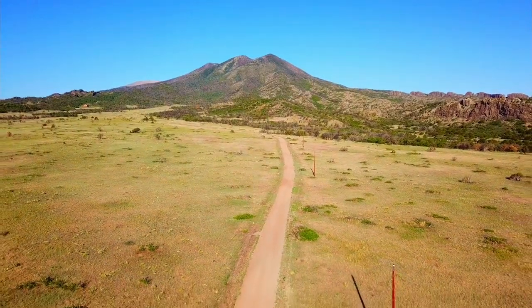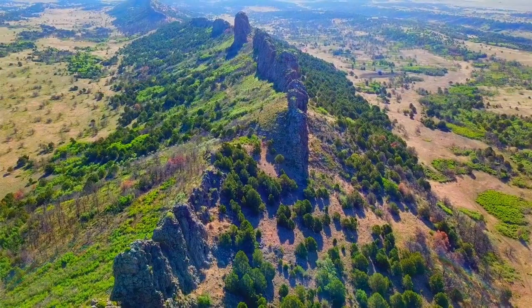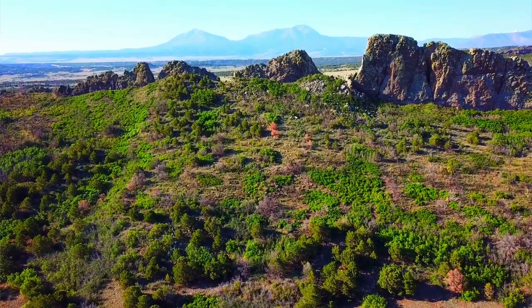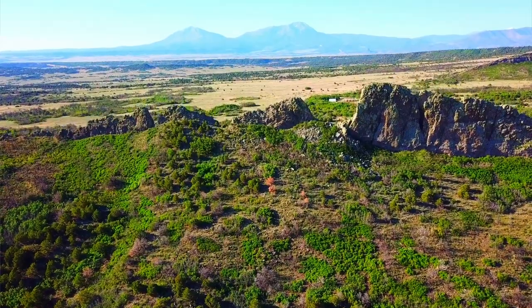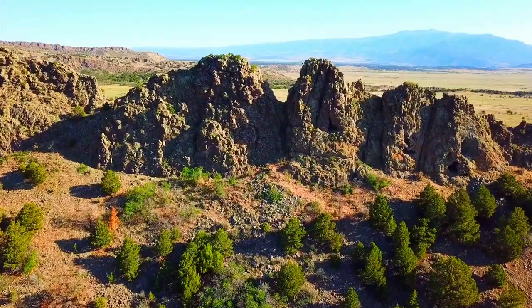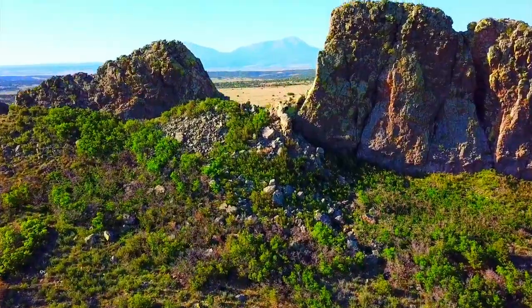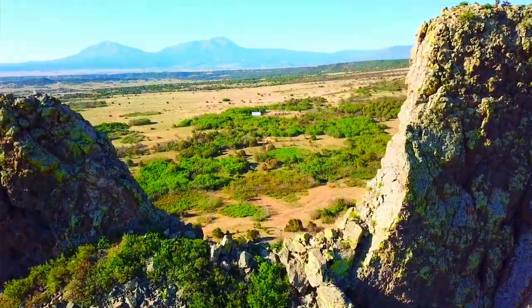Thank you for taking the time to watch the presentation of this amazing 80-acre property in Colorado. If you like what we're doing here at Landio, we ask just a simple favor — please help us make the dream of land ownership come true for more people by sharing this video, our YouTube channel, and our website with everyone that you know. The more people we reach, the more dreams of land ownership we can make come true. It would be an honor to add you to the Landio family of happy clients. Thank you and God bless.